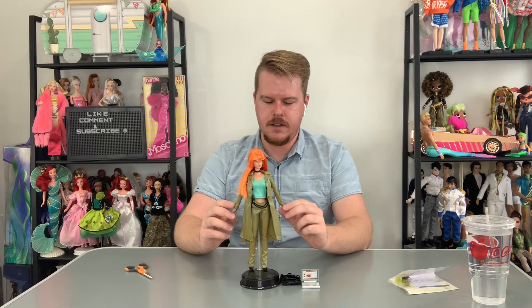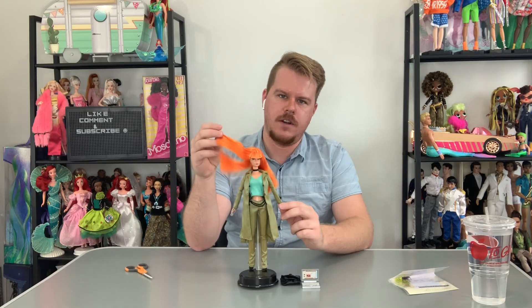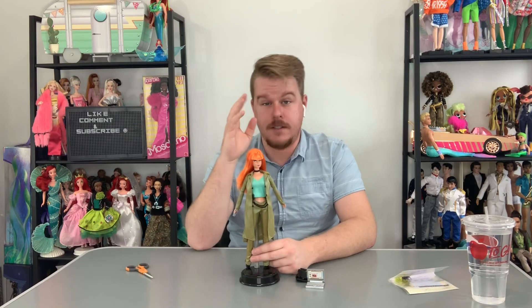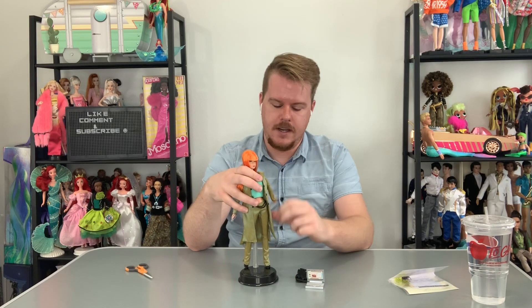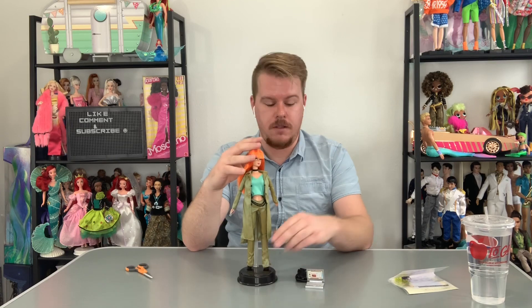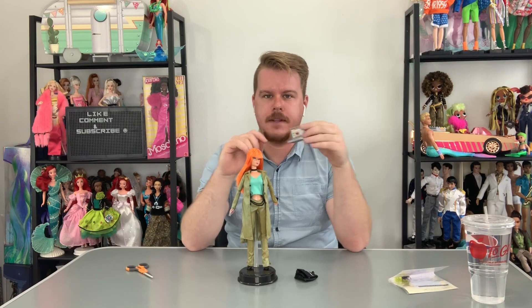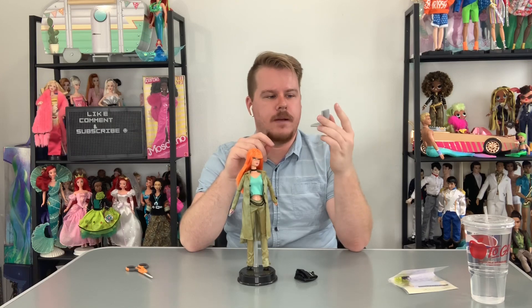Here is Modern Circle Barbie out of the box. She has very soft orange hair — I love that. She doesn't have rooted eyelashes but they are molded, so they pop out like on the older-faced Barbies. She does have articulation but it's weird articulation I've never seen before on a Barbie. On her laptop she has yahoo.com up — that's how long ago 2003 was, when Yahoo was still relevant.